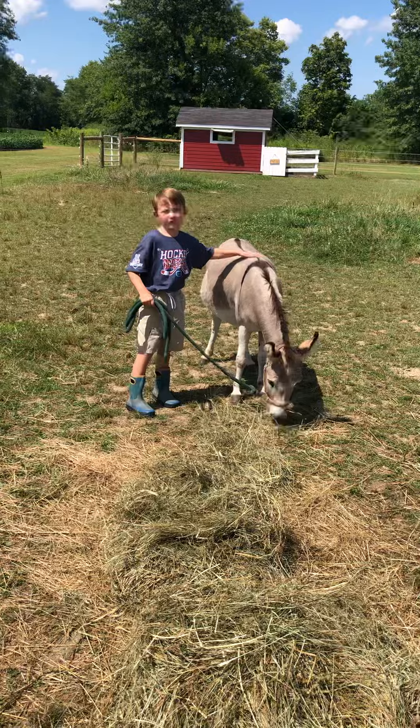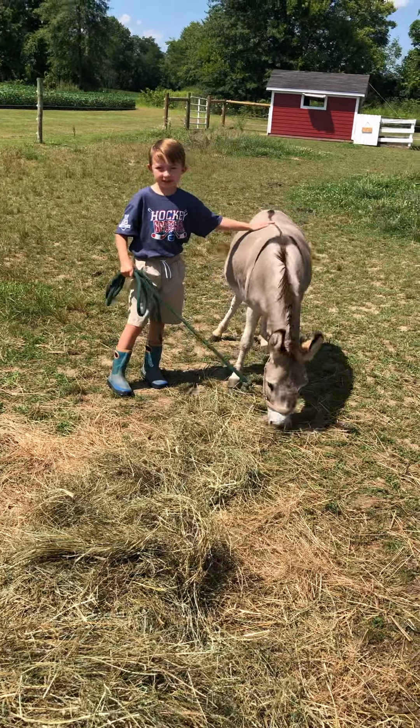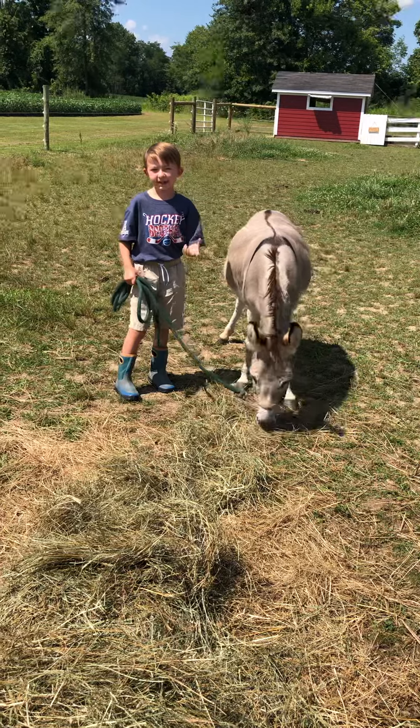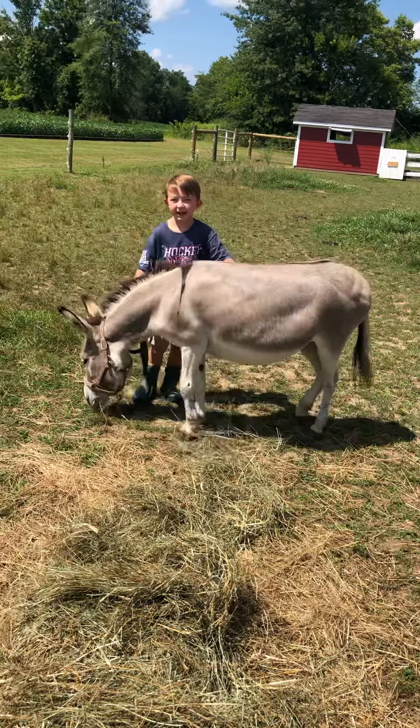Here in Ohio, they have rich grass. They're not meant to eat it — they're meant for dry desert grass. And so that's why she's fine eating hay.